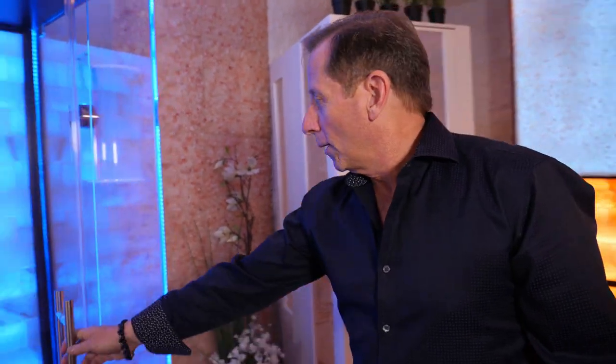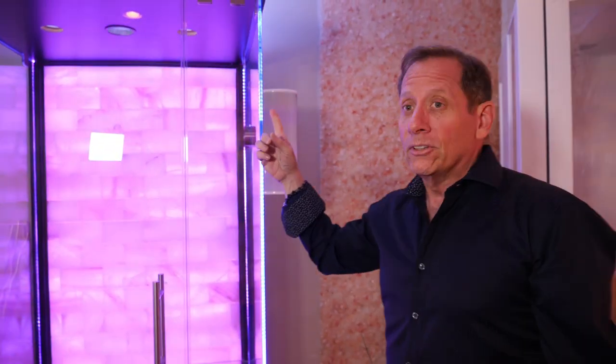Alright, this is it. This is what I'm talking about. This is the very first salt and sound booth. Here at Salt Chamber, we were the pioneers to first introduce the first salt booth several years ago.